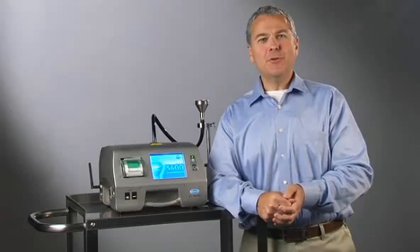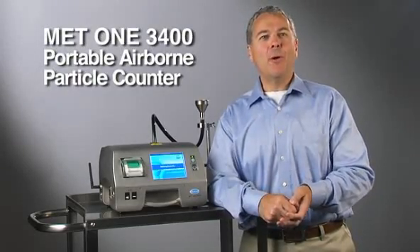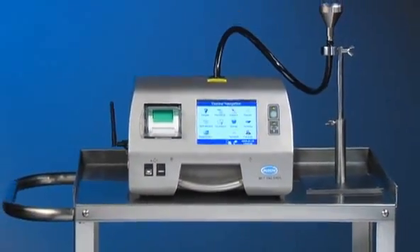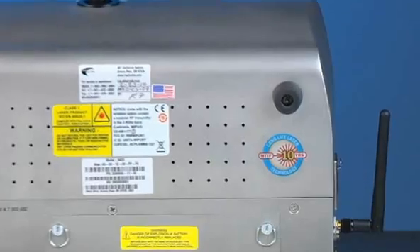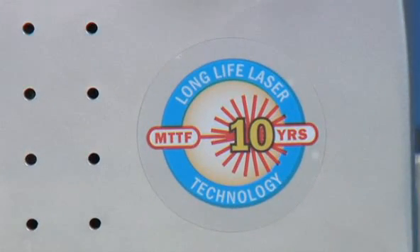Hawk Company is proud to introduce the new Enhanced MET-13400 Portable Air Particle Counter. Built on the success of the original MET-13400, the new Enhanced version is the easiest to use and easiest to integrate into any facilities or environmental monitoring program. Hawk's patented long-life laser system provides the greatest reliability of any available system.